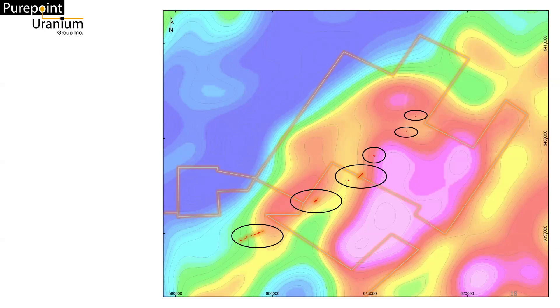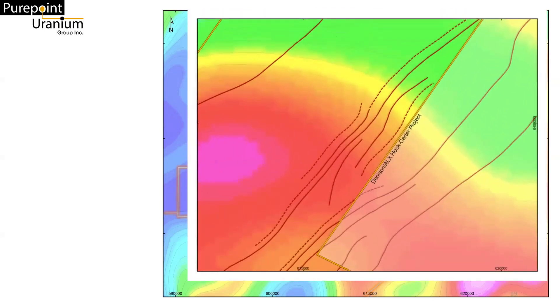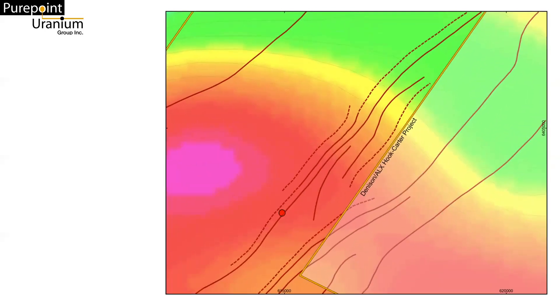A large gravity transition area from high to low response lies to the north of Hole 105. Our analysis has provided additional areas of interest where graphitic conductors lie along these gravity response transition zones — these will be the subject of future programs. For now, however, our focus is on the Sabre Zone, where we see our target conductors continuing through a long stretch of gravity transition rock north of Hole 105.